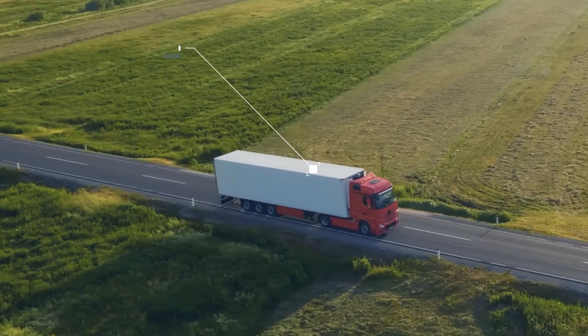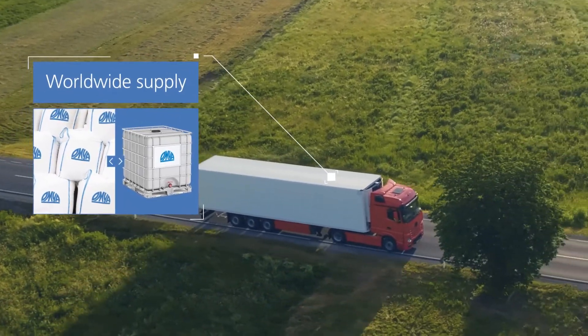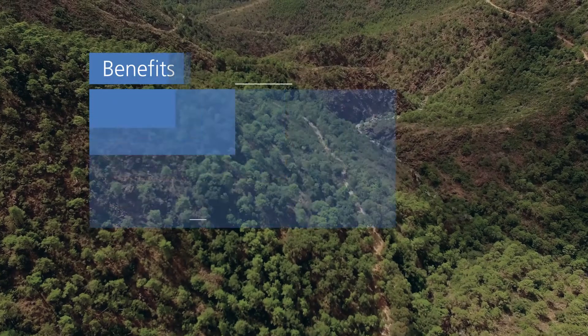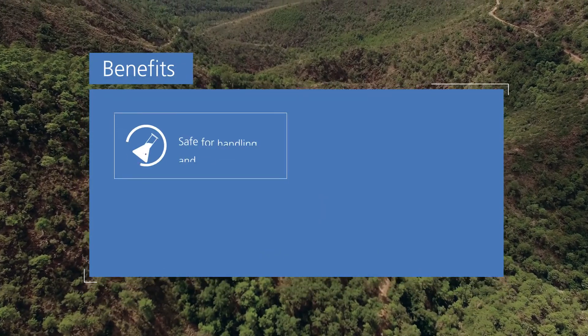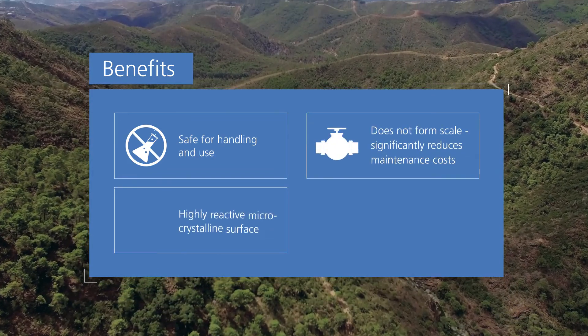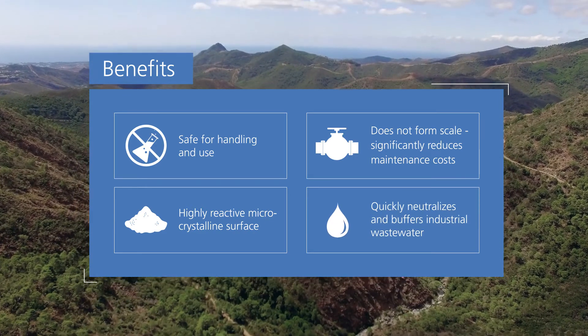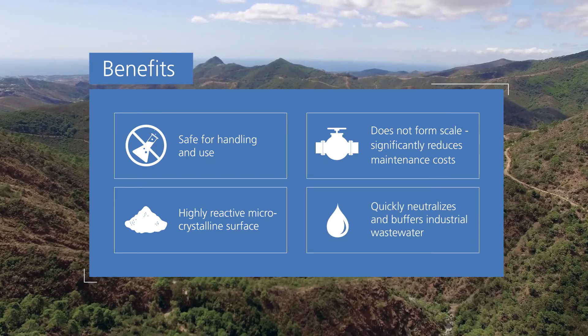Amya Neutrisorb is supplied throughout the world in either powder form or as a high solids liquid slurry. Amya Neutrisorb is the simplest and safest way to neutralize acidic industrial wastewater. It is a non-hazardous material that cannot be overdosed, providing fast, effective neutralization.